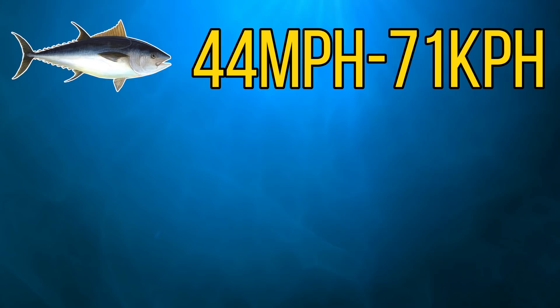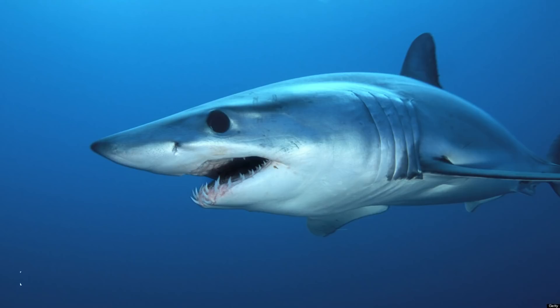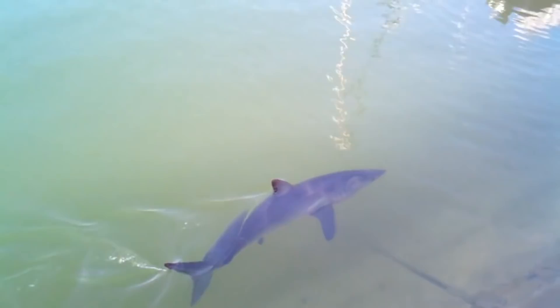And to put that into perspective, that's around the same speed as a greyhound — a very respectable speed for the first fish on the list. But for our next species, we'll head to temperate and tropical oceans worldwide, as we have the shortfin mako shark.